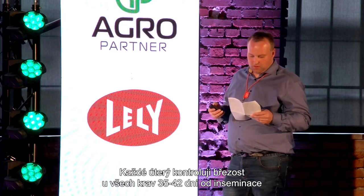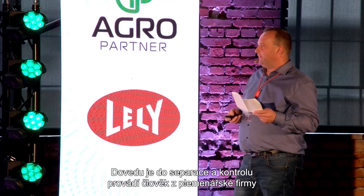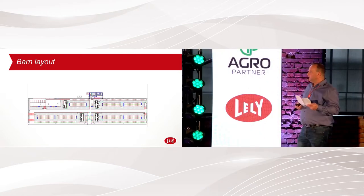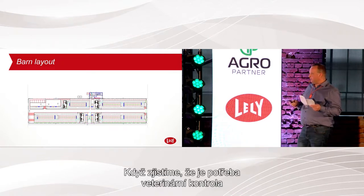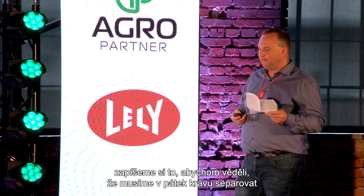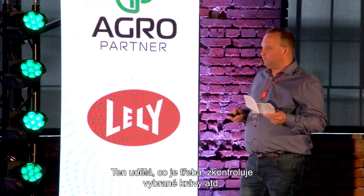Every Tuesday we do pregnancy checks — all cows between 35 and 42 days since insemination are brought to the separation area and checked by a man from our breeding company. At the same time, we check cows that haven't shown any heat, to see if there's a problem or if they've run out of cycles. Anything needing a veterinarian is listed and brought to separation on Friday, when the vet comes every second Friday.